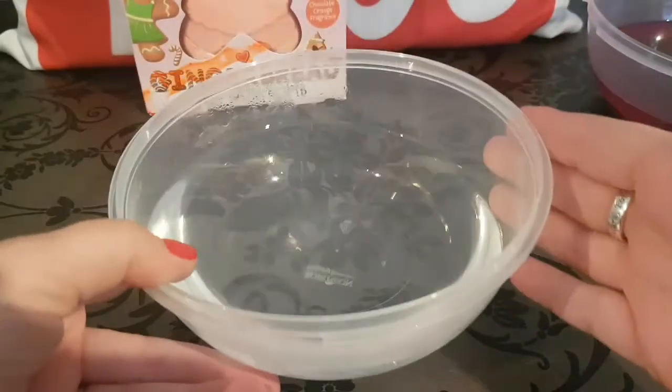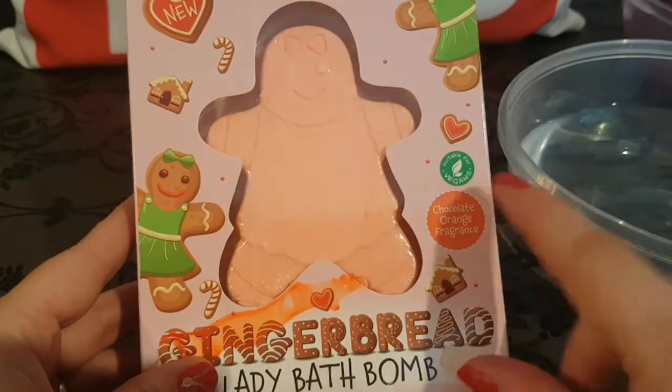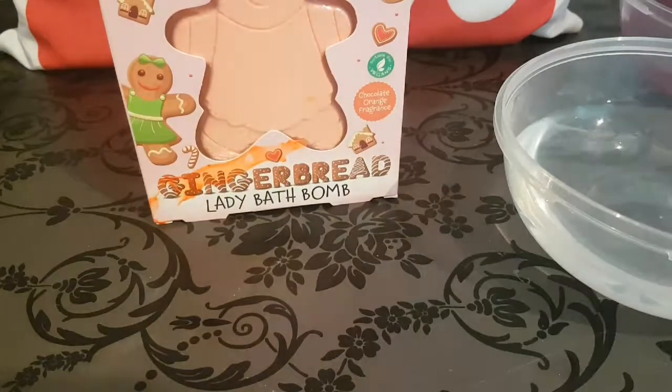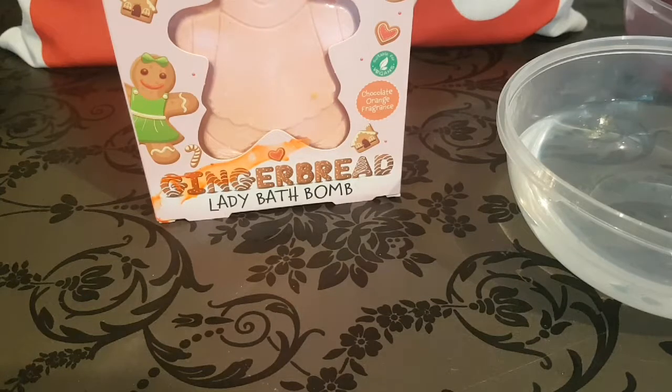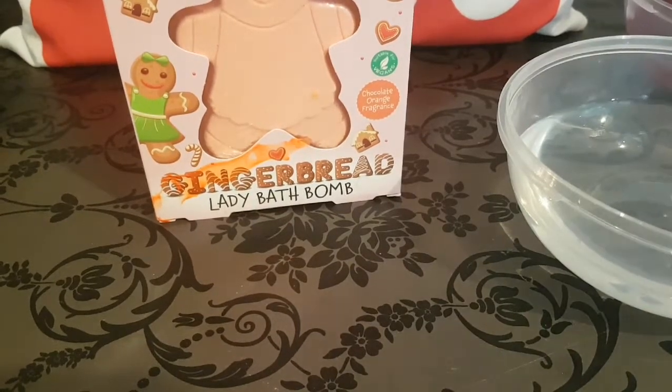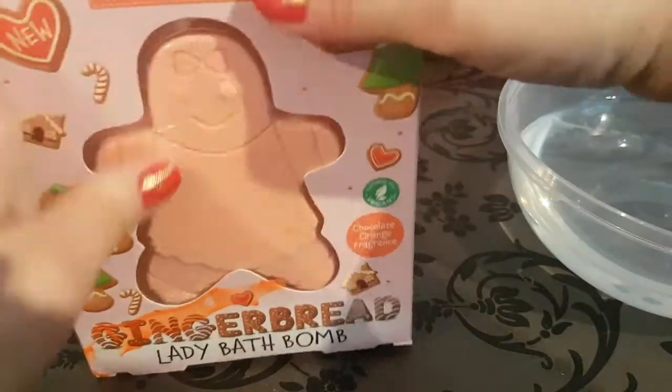We're going to bring in fresh water and open the one I've been most excited about throughout this whole video — the chocolate orange fragrance. First I need to move the gingerbread man out of the way because that scent is quite strong and I don't want it to overpower or cloud what we think of our gingerbread lady bath bomb.